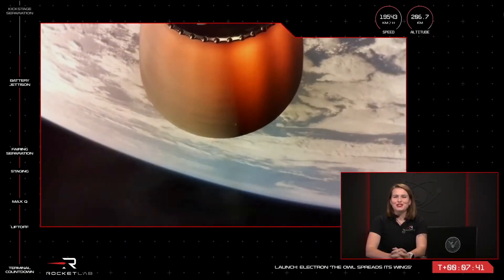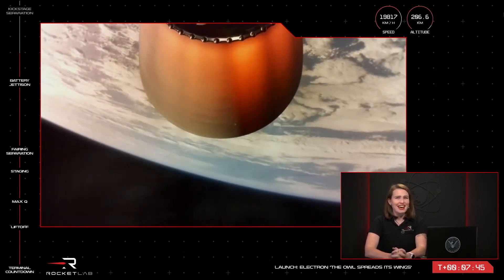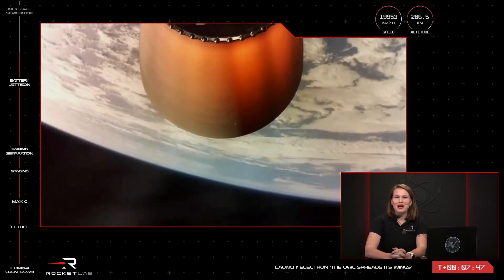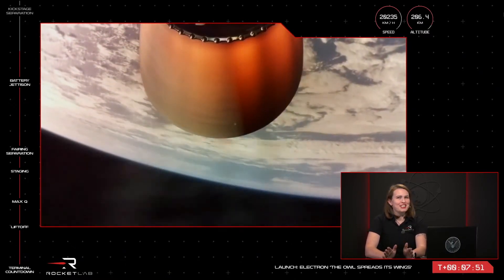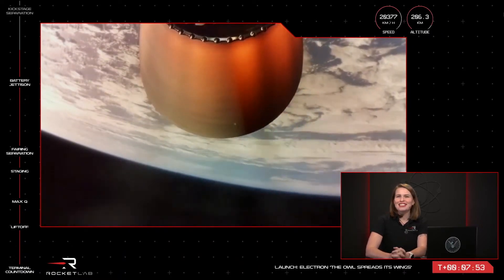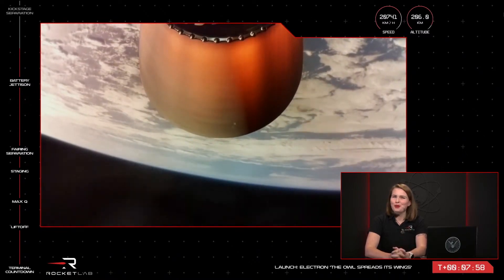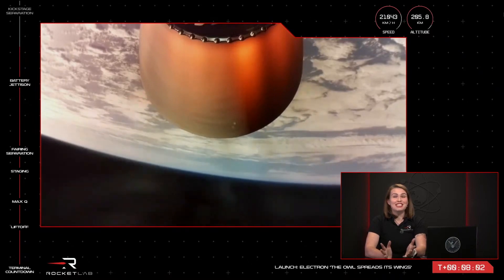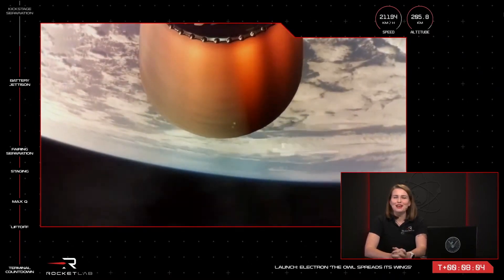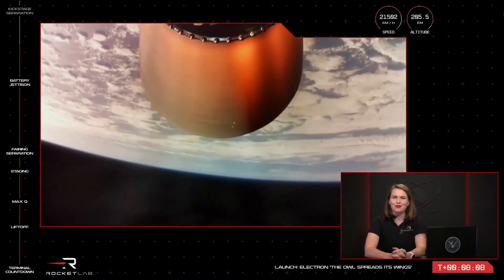Electron is currently at an altitude of 206 km, travelling at a speed of over 19,000 km per hour on its way to space. While this particular mission is not a recovery mission, our recovery program is progressing at speed, with the first test of a recovered Rutherford engine just two weeks ago, and it was a roaring success. We're looking forward to the next 30 missions and beyond, perhaps even flying fully reusable hardware to improve sustainability and value for our customers.